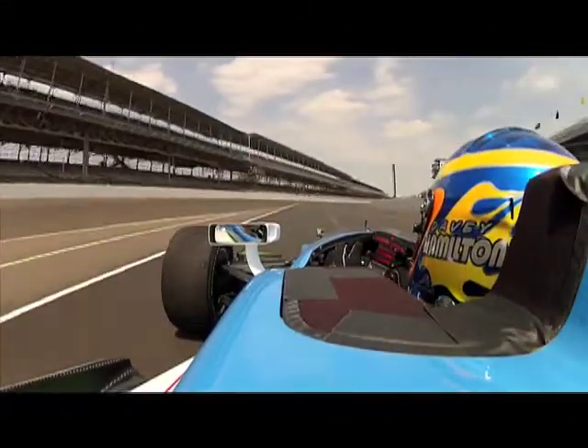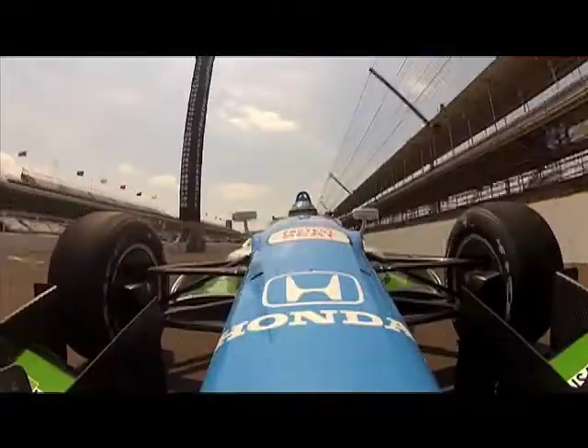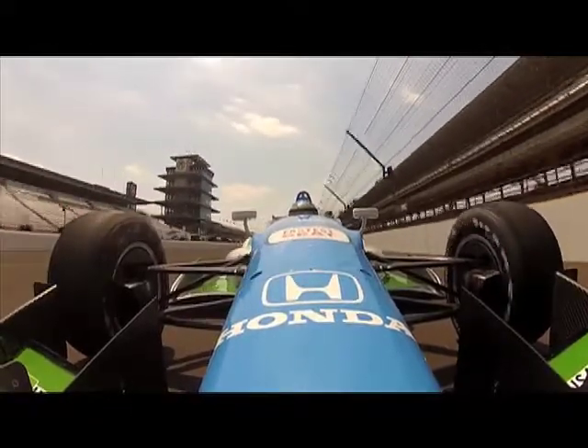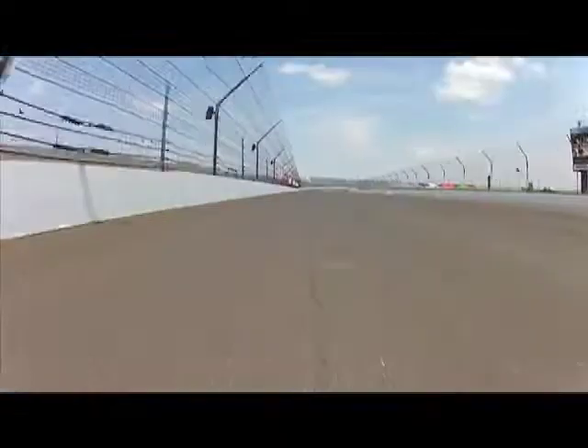Hey everybody, James Hinchcliffe here, and we're going to take you for an onboard lap at the brand new road course at the Indianapolis Motor Speedway. Down the yard of bricks, down the front straight here, we're going to see speeds we haven't seen in road course trim IndyCar for a long time — over 190 miles an hour.